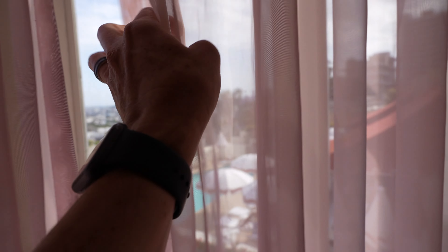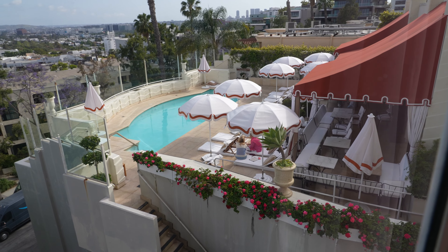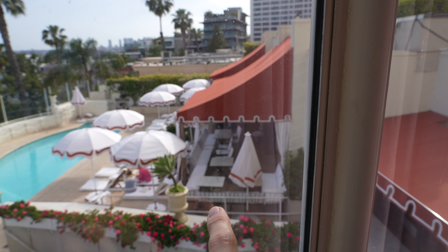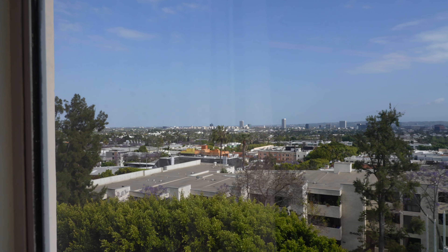Over the bed, there's this really decorative medallion. You can see the crown molding and there's tray lighting to offset the room a bit — it looks really nice. And we've got these really nice windows with a great view. We are facing the back of the hotel, so we've got a view of the pool, and right there is their little patio restaurant. And of course, a fantastic view of Los Angeles itself.